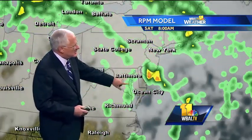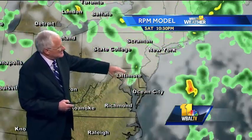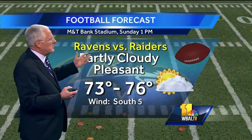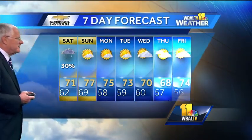Our InstaWeather FutureCast shows the shower chance just kind of lingering around the area into tomorrow, but by tomorrow evening everything starts lifting north and we finally dry out, although we'll hang on to some clouds on Sunday. Right around game time tomorrow there's no rain around but we still have some clouds, and then we finally do get some sunshine by Monday — at least a better guarantee for it for the Ravens game — with partly cloudy skies and pleasant temperatures in the seventies with a light south breeze.